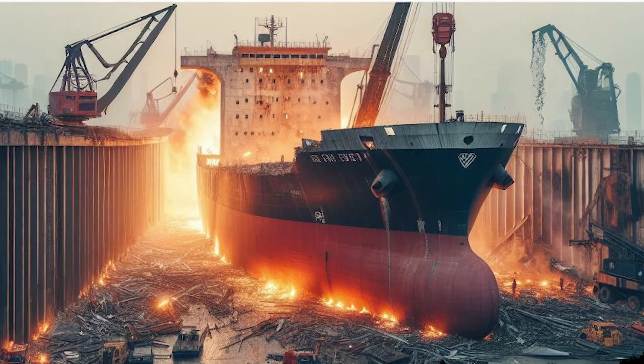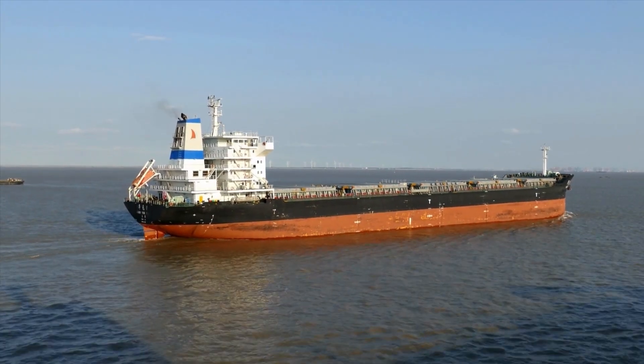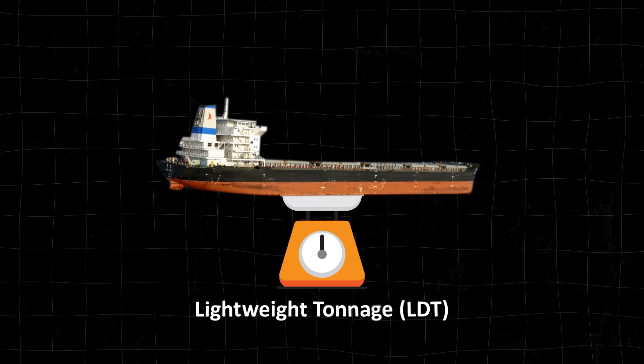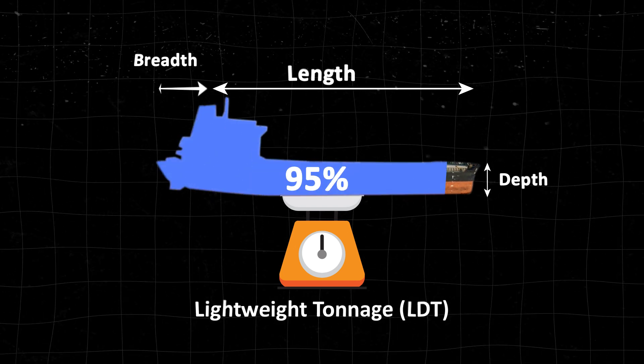But how are these mega ships actually scrapped? As ships become unserviceable, they're sold based on lightweight tonnage and key factors like length, breadth, depth and composition. 95% of a ship's body is made of mild steel.